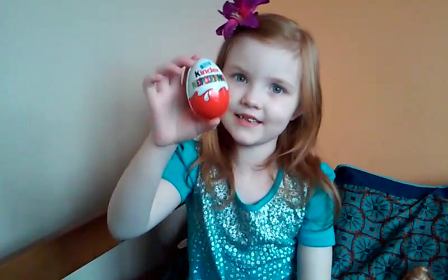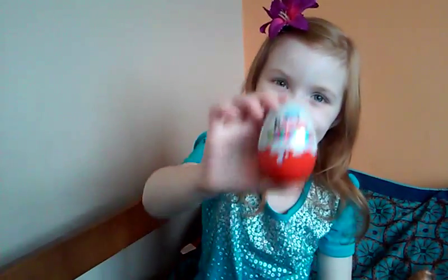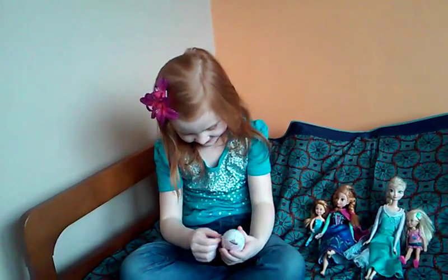Mommy said I was good, so I'll get another Kinder Surprise egg! Oh goody! Let's open it! Can't wait!